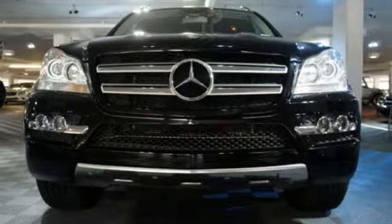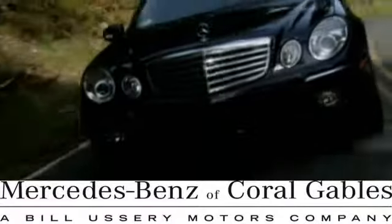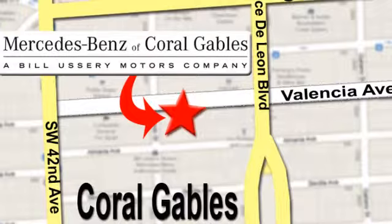You need to see it to believe it. Take it for a test drive today. At Mercedes-Benz of Coral Gables, our goal is to help you discover the true joy of driving. We're conveniently located just west of I-95 at 300 Almeria Avenue.